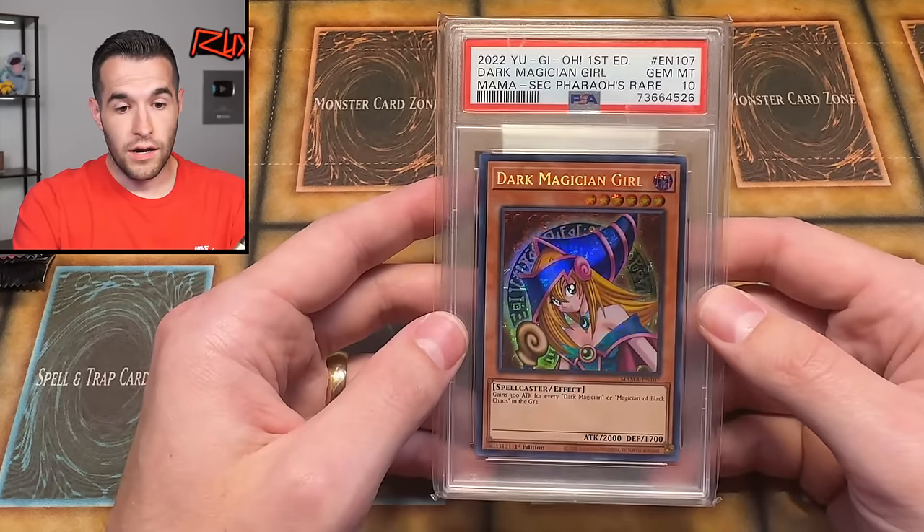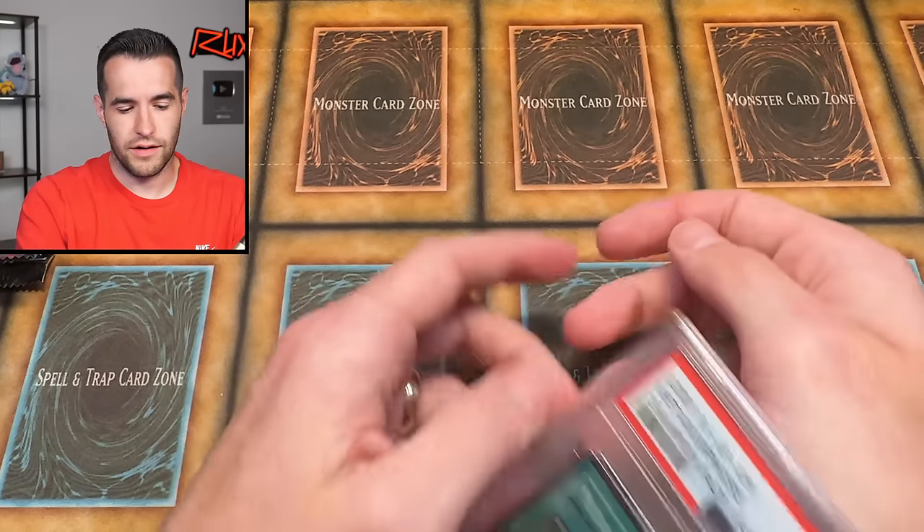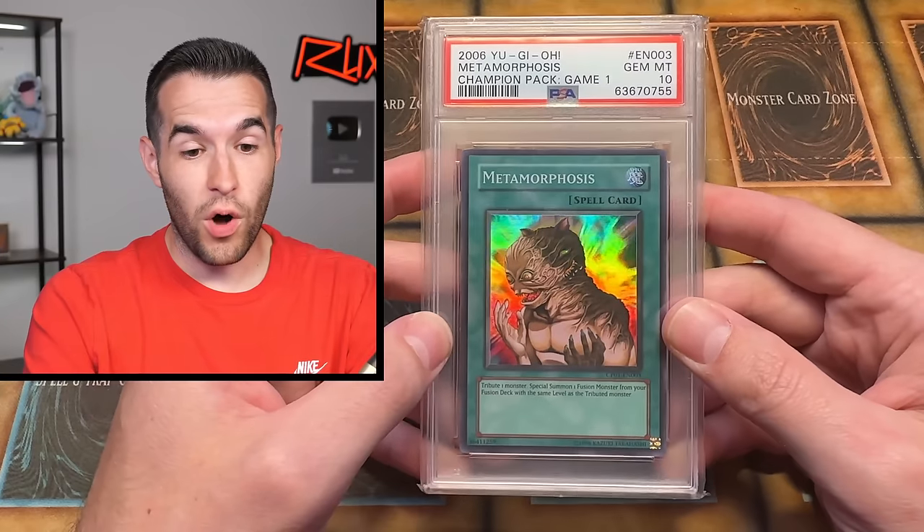Another eBay purchase. Dark Magician — wait, I could have sworn he bought one of these from me. This one's from eBay, interesting. Oh whoa whoa whoa — Metamorphosis PSA 10, Champion Pack 1. Wow — those are two big cards.